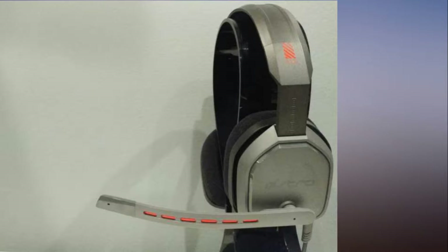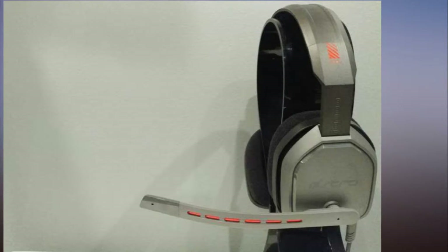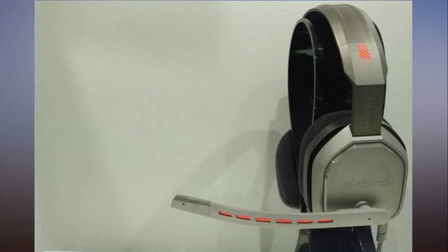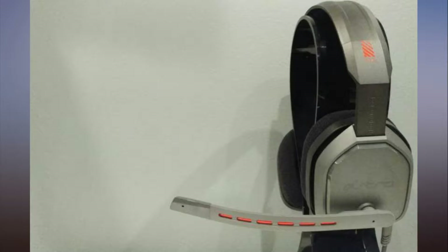Astro A10 review: the perfect budget headset, as long as you don't care about looks. Time has caught up to Astro. For years it was one of the few companies focused on gaming headsets, and as a result it got away with charging a premium. The $300 Astro A50 is still a great headset, but that price looks increasingly ridiculous when companies like Logitech — which now owns Astro — and HyperX offer as good or better sound fidelity in devices that cost half as much. So it was only a matter of time before we got the Astro A10.